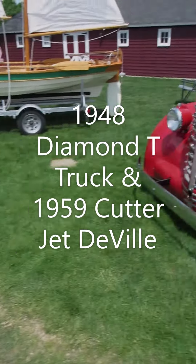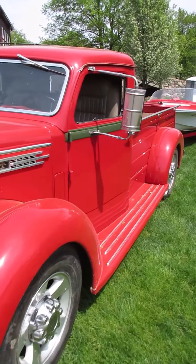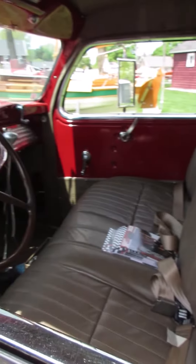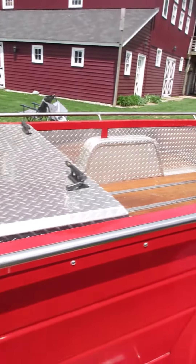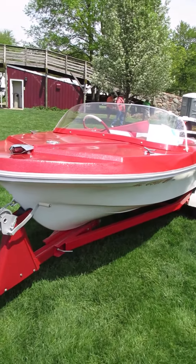I'm at the Guildford Army Museum today at a boat show, looking at this Diamond T pickup. Very customized truck with a gorgeous interior, beautifully done bed. The surprise with this one is it's pulling a 1959 Cutter Jette DeVille.